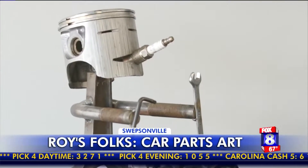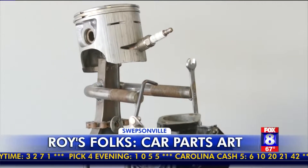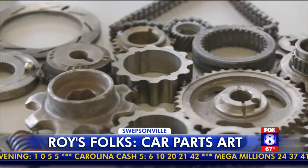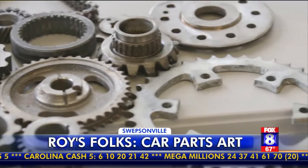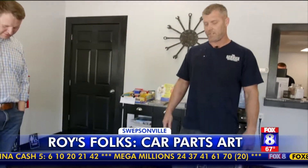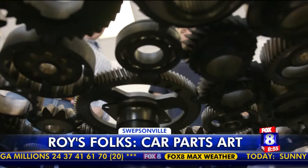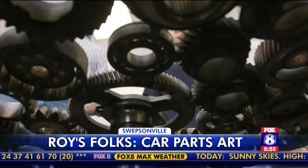This little fella right here is kind of where it started. I made that for my daddy's birthday present. From there, his art career got into high gear — they're just all gears out of transmissions and engines, and I bet there's probably ten different motors and a couple transmissions in there.